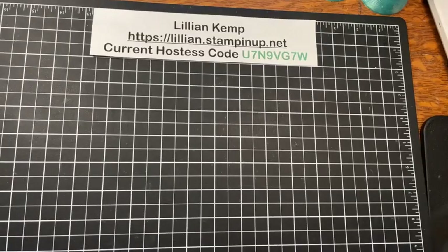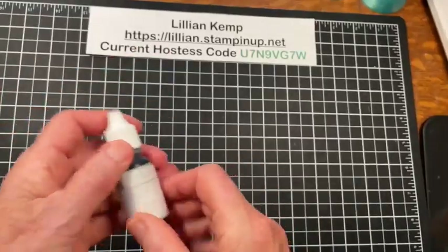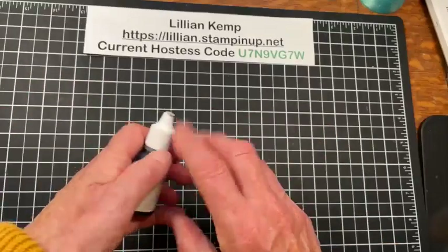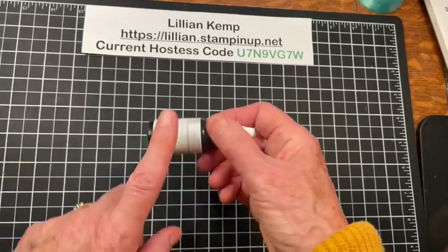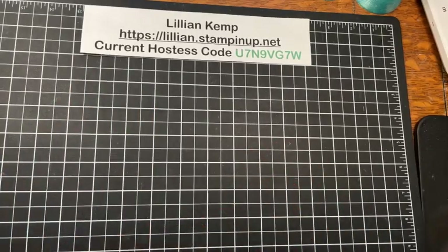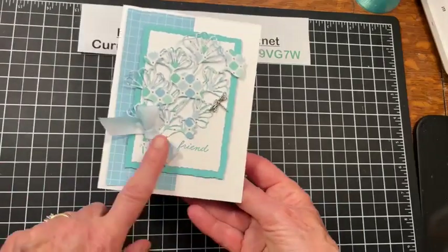Speaking of that, with the upcoming color refresh, some of the 2021–23 in-colors are leaving, and so are some others, while some are coming back. If you have ink pads or paper you love, especially ink refills, order them right away — some are selling out already. Just be aware and act accordingly.